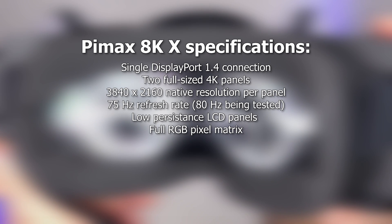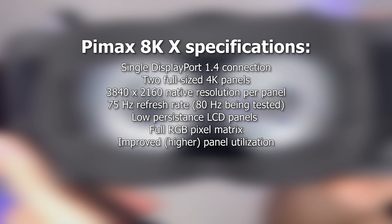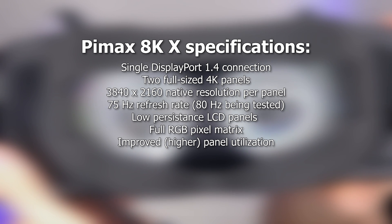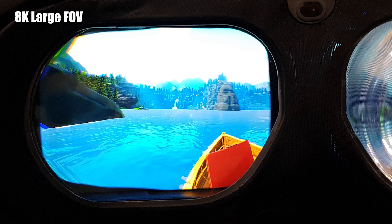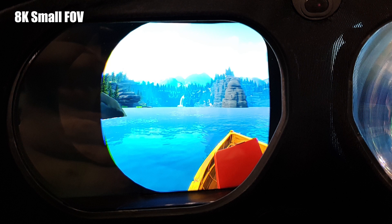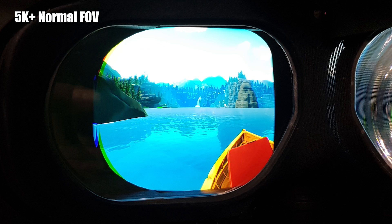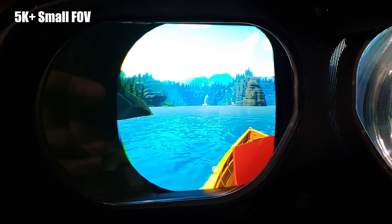According to Pimax founder Robin Wang, the team is improving the panel utilization compared to the current Pimax models — the 8K, the 5K Plus, and the 5K XR OLED version. This will result in a higher percentage of the display's effective resolution being utilized and seen through the lenses, and will also give the maximum vertical and horizontal field of view possible while still maintaining a minimal screen door effect.